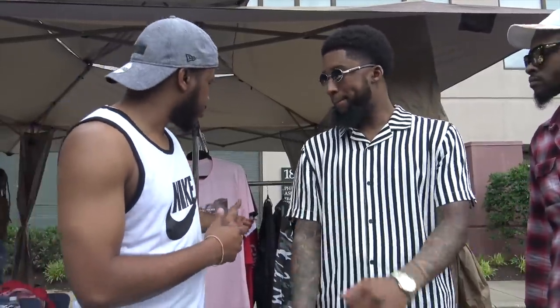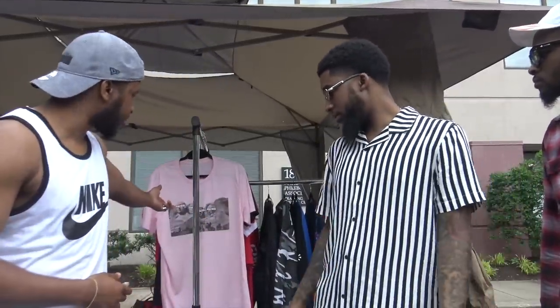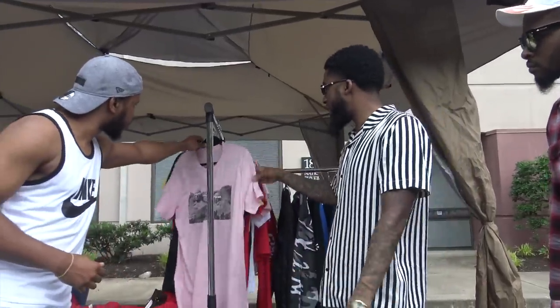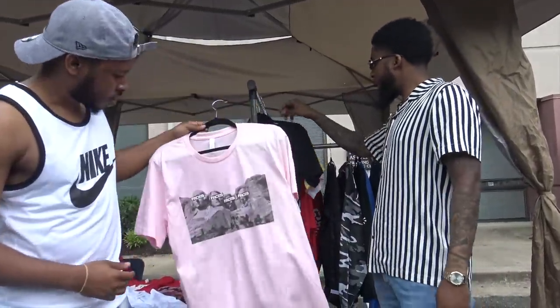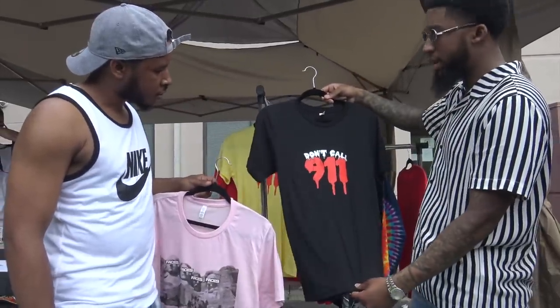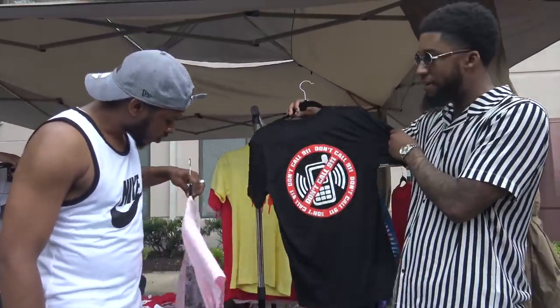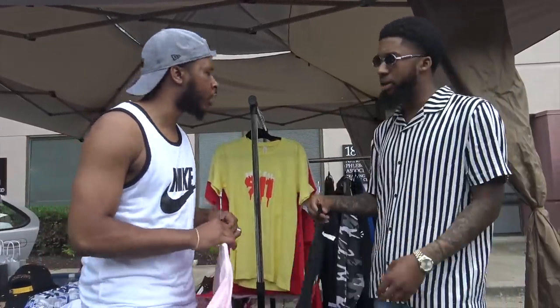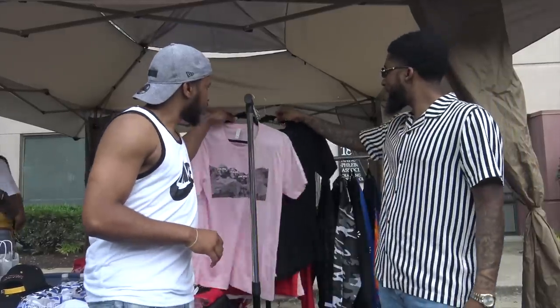Tell us about a couple of products that you brought out today. For the t-shirts we make our faces with this. This is the Mount Rushmore piece right here. You can take that off. This is just like a social thing — police brutality and violence. You said police brutality and violence — okay.